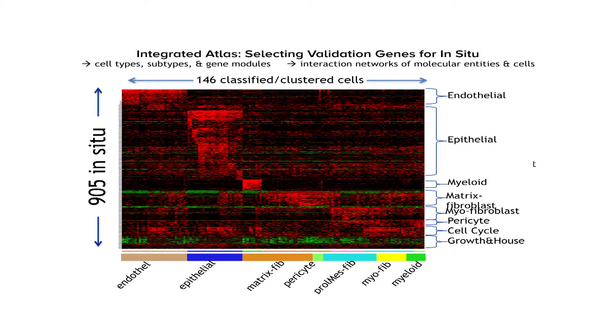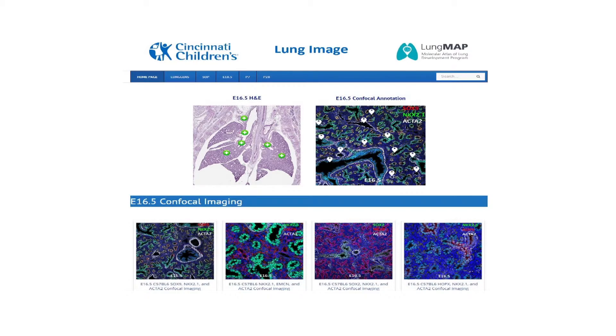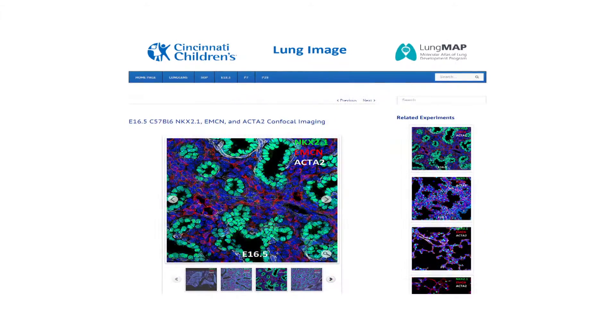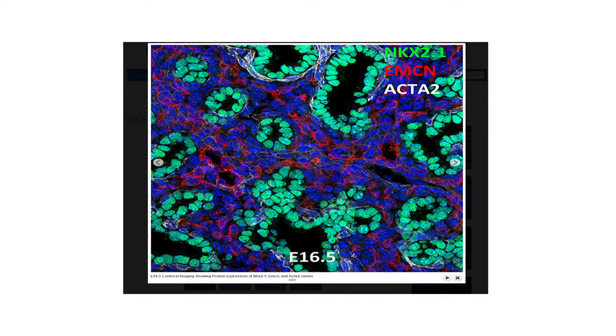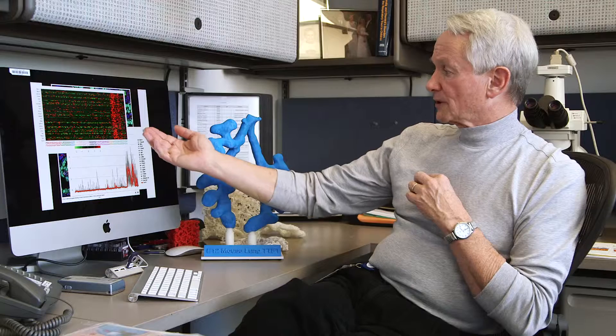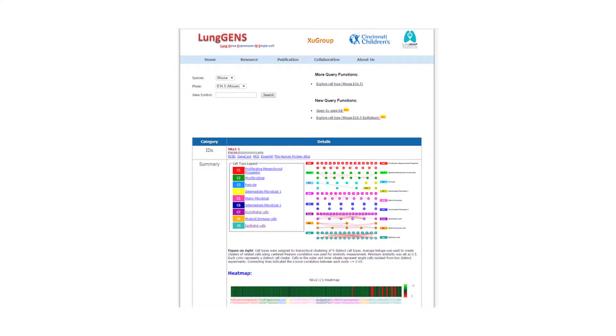Deep sequencing of these RNAs provides an extensive database regarding the diverse RNAs expressed by each cell type. These are all deposited in LungImage and LungMAP, and can be directly queried at our BREATH website within LungMAP. Shown here are lung images at different stages of gestation, which are easily explored by users and downloaded, providing cell-type-specific data. These are directly integrated with heat maps of the RNAs expressed by different cell types and are linked to our program called LungGENS.